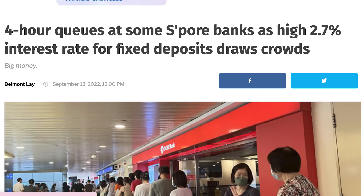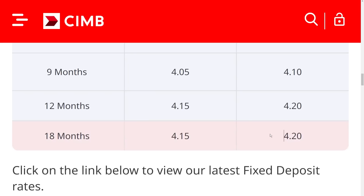I never thought that I would say this, but fixed deposit rates are outperforming everything we have right now. Remember just three months ago, all the aunties and uncles would happily queue for hours to apply for a 2.7% fixed deposit? Well, they queued for nothing. Because now, FD rates have climbed all the way to 4.2%.